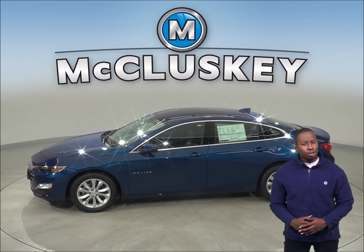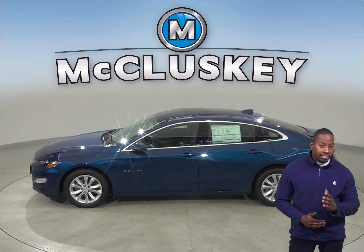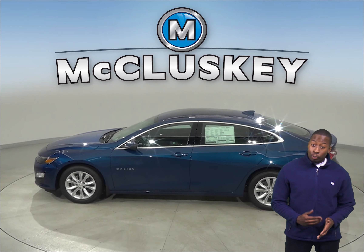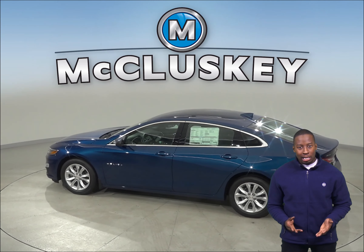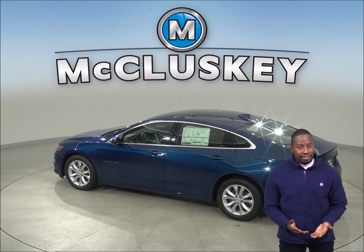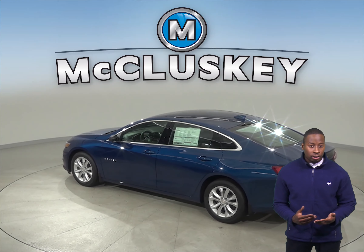In the past 20 years, hundreds of infants and young children have died after being left in vehicles. When turning the vehicle off, drivers of the 2019 Chevrolet Malibu are reminded to check the back seat if they open the rear door before starting out.